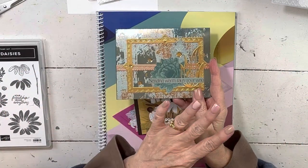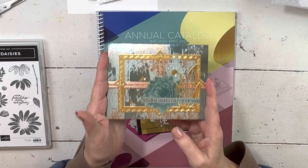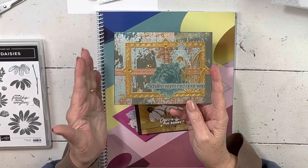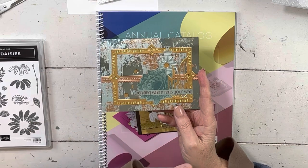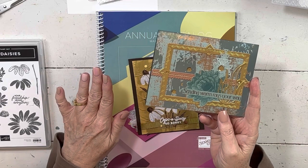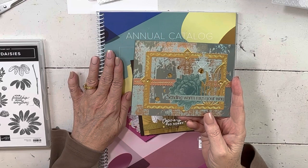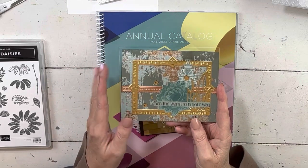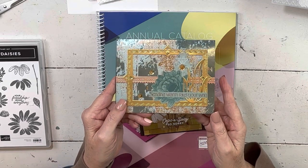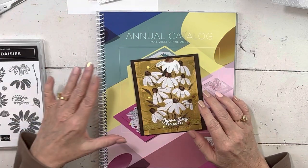So if this video is still up to May 1st, this is my last chance card. This is from the January to April mini catalog — you have until May 1st to order from that, and from the 2022 to 2023 annual catalog there are still lots of deals. The dies are $13 and they're such good dies, so go watch that video if you aren't familiar.